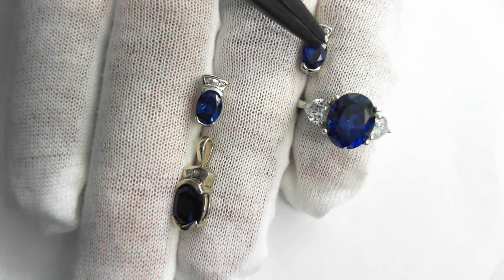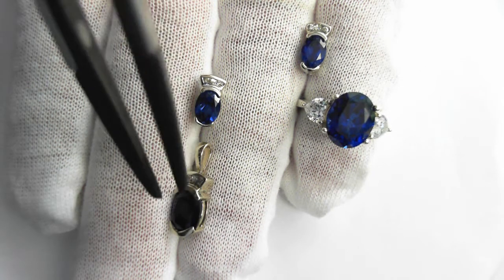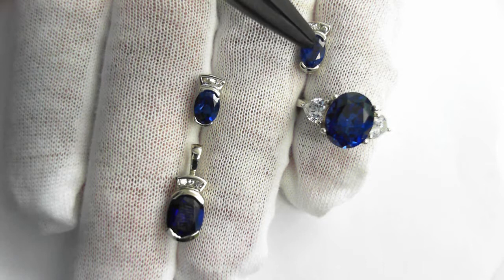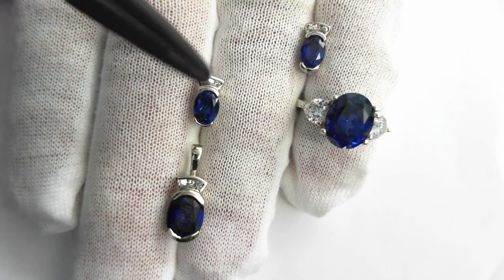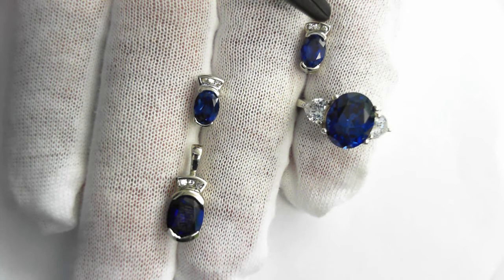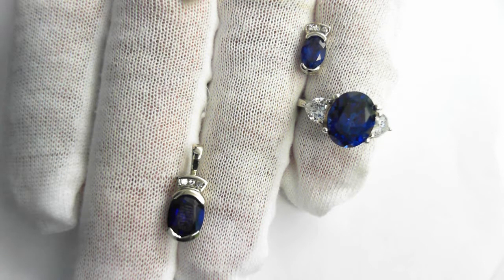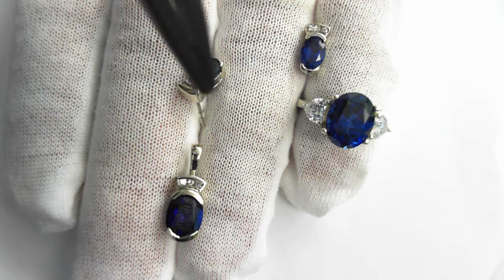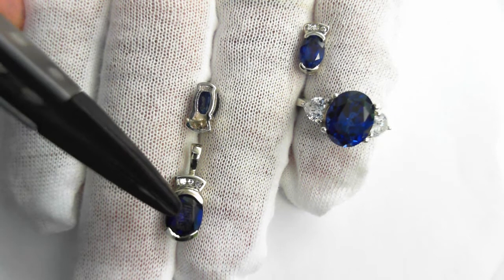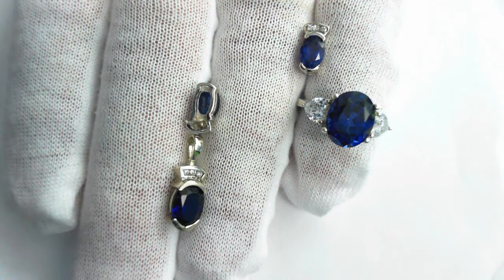Okay ladies, we have a beautiful 14 carat piece right here, with simulant or synthetic sapphires here, here, and here. These are real diamonds — three diamonds, a total of a quarter carat. This is all 14 carat with friction backs. Let me show you the reverse — look at how beautiful these simulant sapphires are.